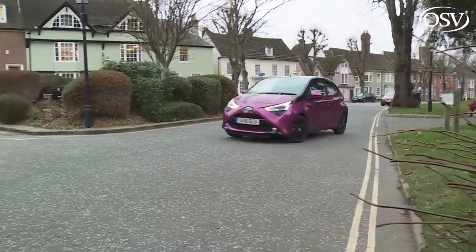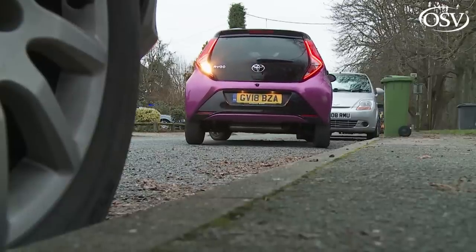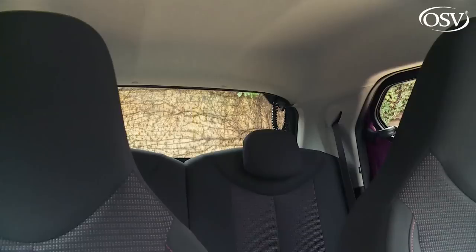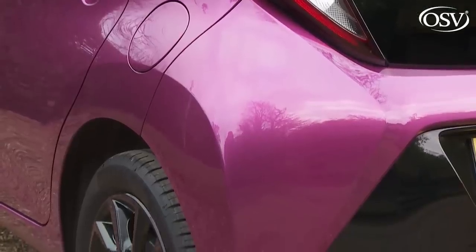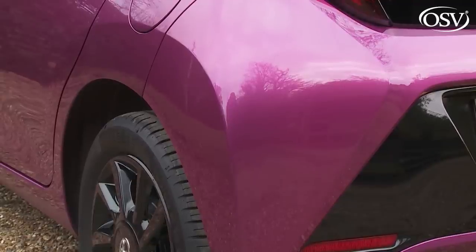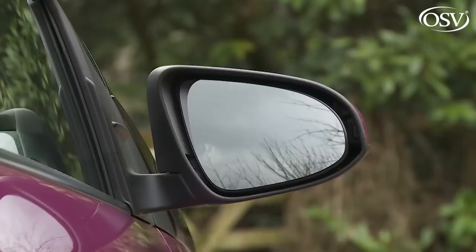In town, you'll feel that you've reached the environment this car has been specifically designed for. Here, you'll appreciate the light steering and the tight 4.8-metre turning circle. Parking is as easy as you'd expect in a car with an overall length of well under 3.5 metres, with good all-round visibility only marred by the slightly chunky rear C-pillars. Most variants will be fitted with the X-Touch multimedia system's standard reverse parking camera, and the wide rear wheel arches shouldn't be too much of a problem.